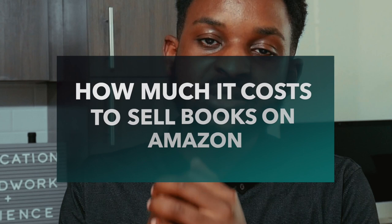Fulfilled by Seller is more work since you handle everything yourself. When thinking about costs, there are two plans. The Individual Plan costs $0.99 a month and is good if you'll sell 40 books or fewer per month. If you'll sell more than 40 books a month, consider the Professional Plan.